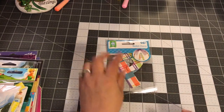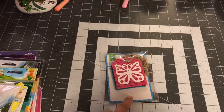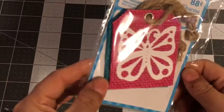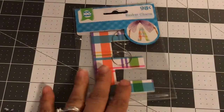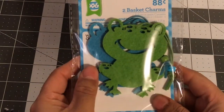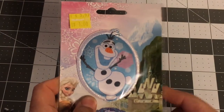I also picked up a letter P, and I picked up these burlap tags because I thought they were super cute. You get a pink one and a blue one — two tags for 88 cents. I also picked up an E because my name is Estella, and then I picked up these two little froggies because they're super cute.